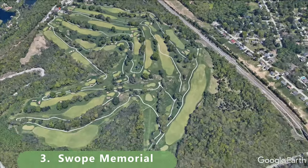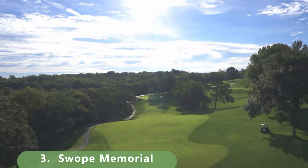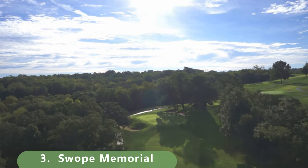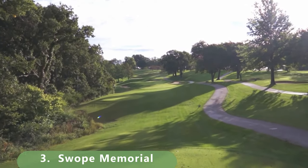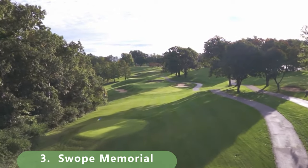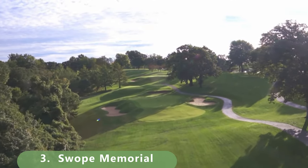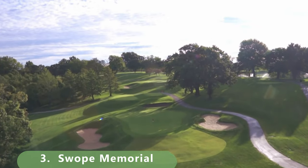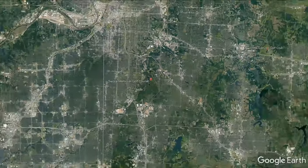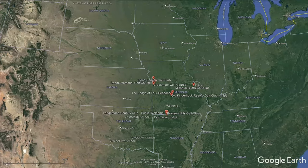Number 3 is located just inside Kansas City and has a lot of history — it was built in 1934 by A.W. Tillinghast. It's a par 72 that stretches 6,274 yards with a slope of 128 and a rating of 70.9. Its historical significance earns it the number 3 spot. The list is updated periodically, so keep a lookout for more videos.